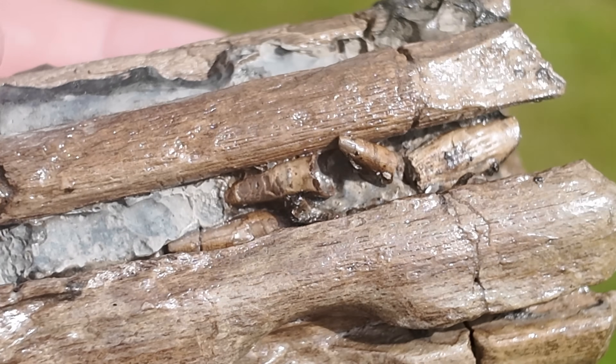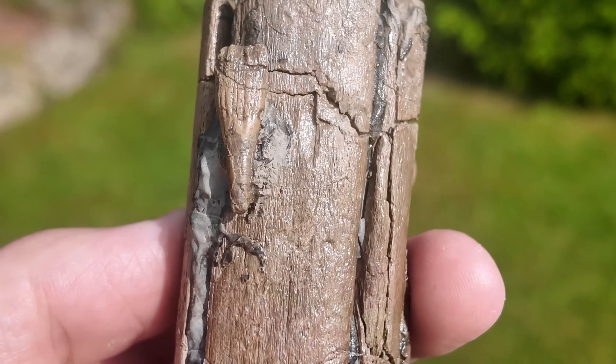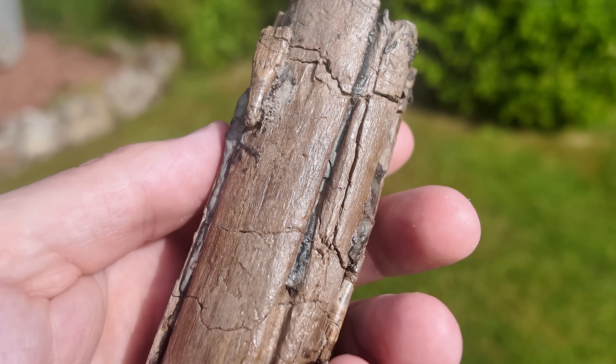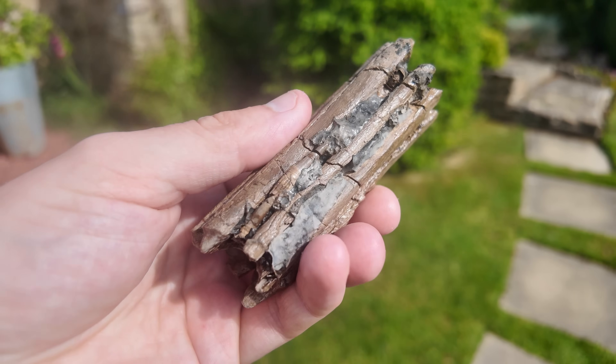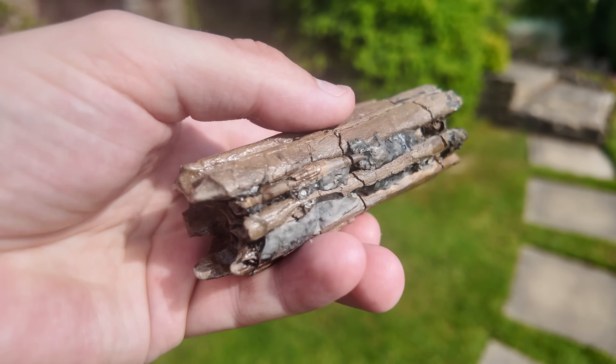The prep work on this one was done by Mark Hawkes at Stone Treasures and I'm really pleased with how it turned out. Hopefully you've all enjoyed this video and I'll see you all on the next one.